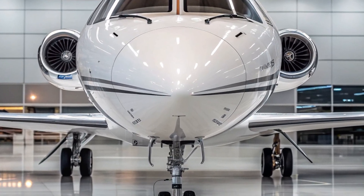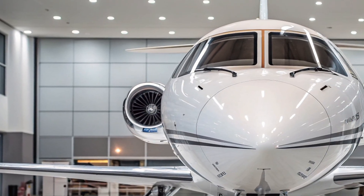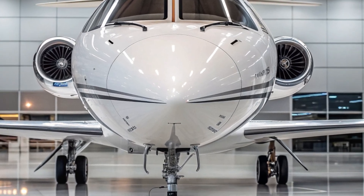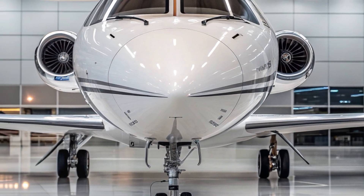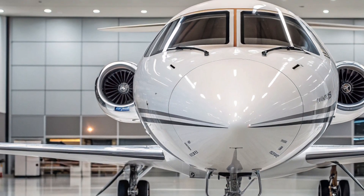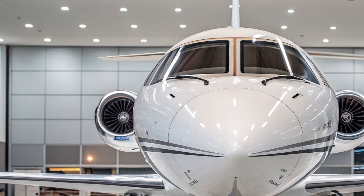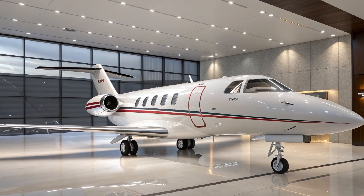As of now, the CRANE program is moving into its final testing phase. DARPA plans to share the results with various aerospace partners and defense contractors to evaluate where this technology could be integrated next. The success of this project could influence the design of 6th generation fighter jets, advanced stealth drones, or high-performance business jets.